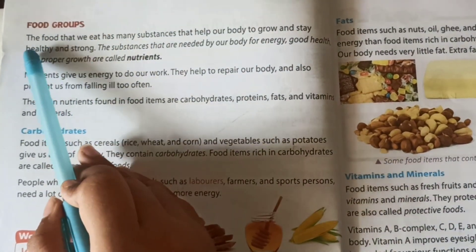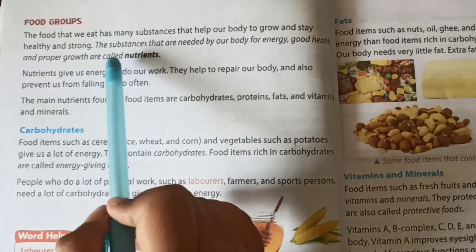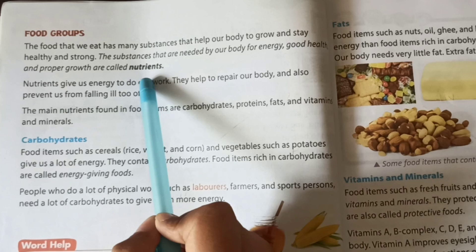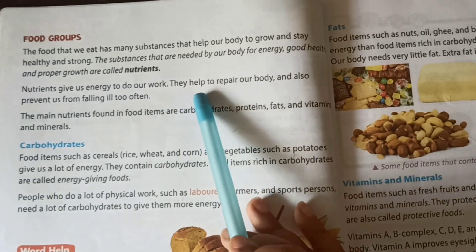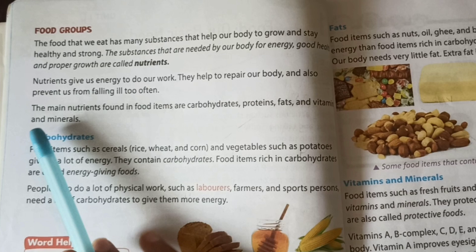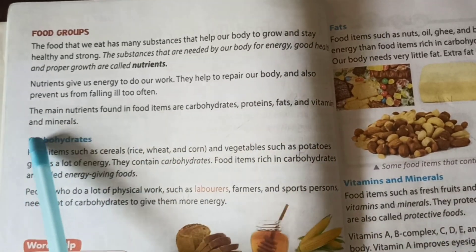Food groups. The food that we eat has many substances that help our body to grow and stay healthy and strong. The substances needed by our body for energy, good health and proper growth are called nutrients. Nutrients give us energy to do our work, help repair our body, and also prevent us from falling ill too often. The main nutrients found in food are carbohydrates, proteins, fats, vitamins and minerals.